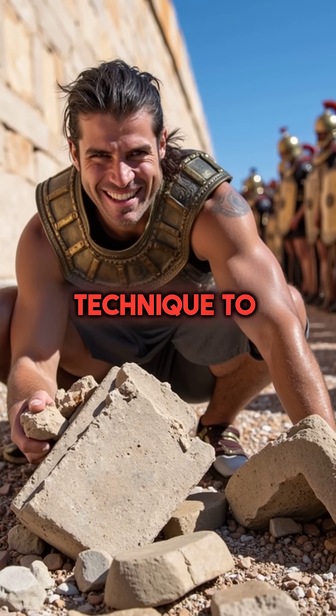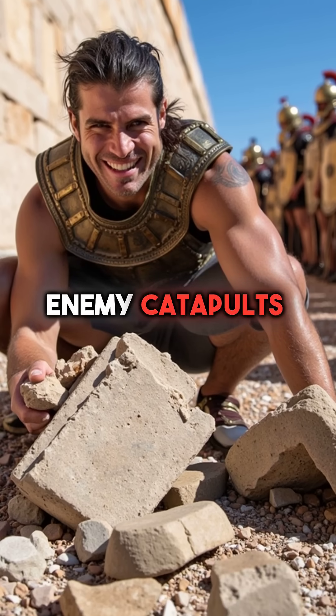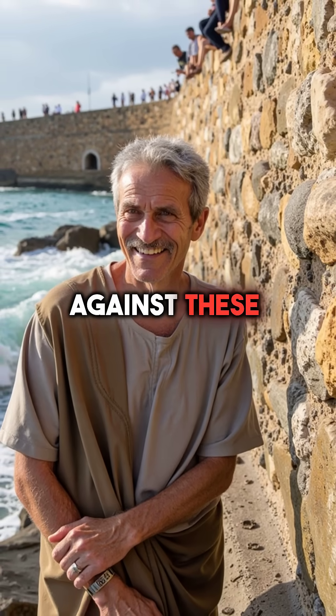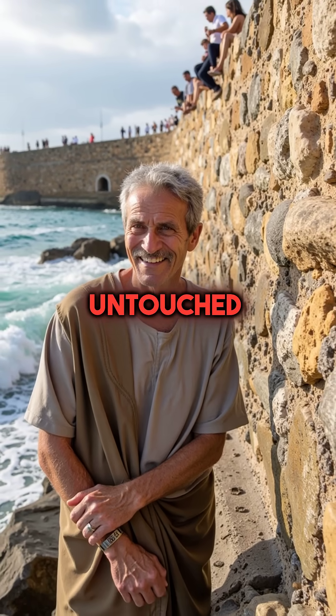Greek engineers used this technique to build fortress walls that enemy catapults couldn't even dent. Siege weapons would shatter against these oil concrete barriers while the walls stood untouched.